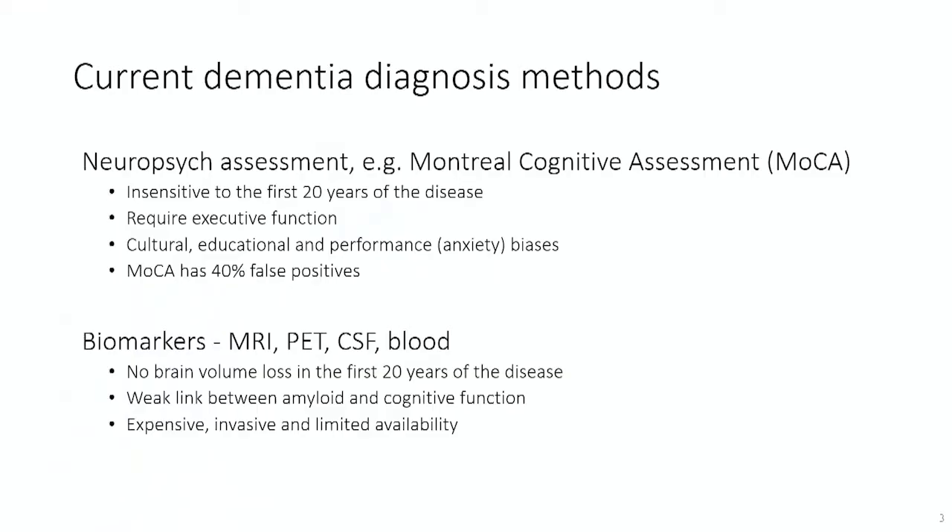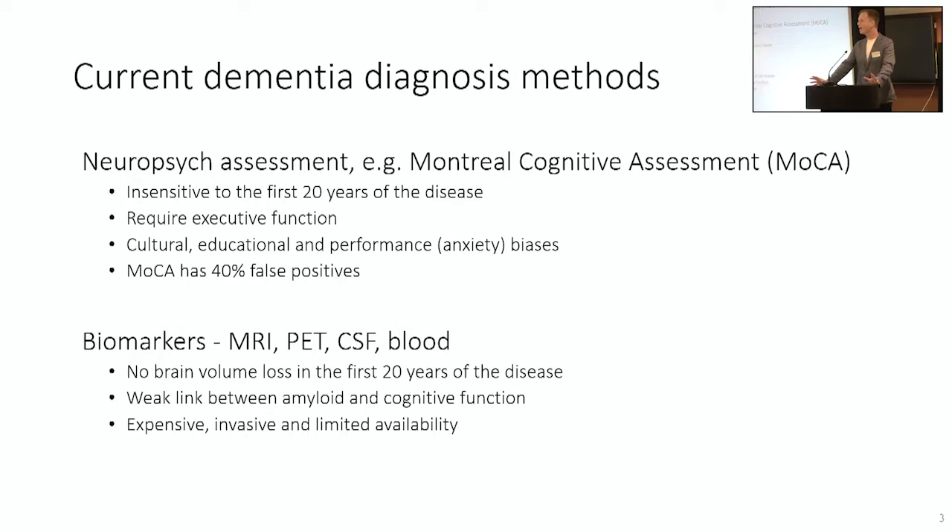To currently diagnose dementia we have two main tools in our toolbox. The first is neuropsychological assessment — your typical pen and paper tests where a trained clinician works through a series of questions designed to probe your memory, attention, or linguistic skills. The problem with these is that they are insensitive to the first 20 years of the disease. We have to wait so long before scores deteriorate to a point where we're confident that by that point the brain is damaged beyond repair.